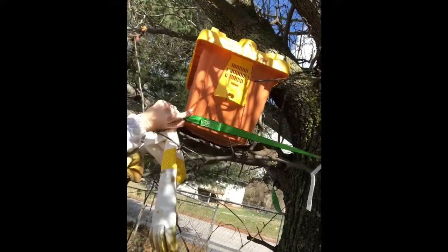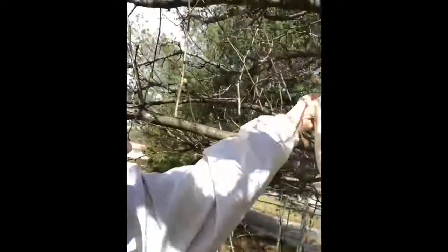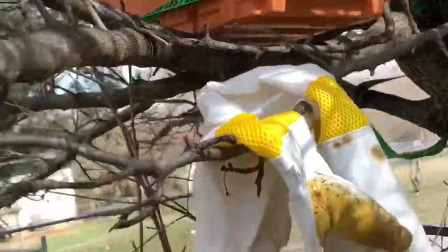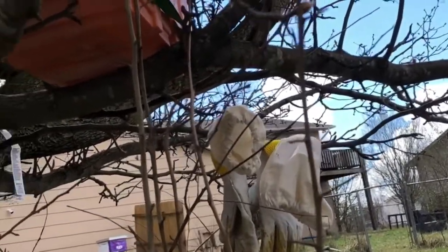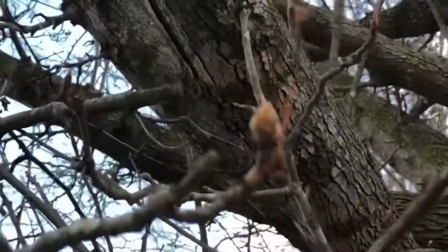I've got a swarm trap set up on another Bradford pear right here. I'm hoping to catch a swarm. The storms last night didn't knock it down, but the straps want to slide off — not easy to put those up one-handed by yourself. Hopefully we'll get some free bees here soon. I tried to turn the camera around in time but a scout flew off — there were some scouts checking it out.